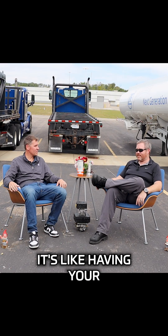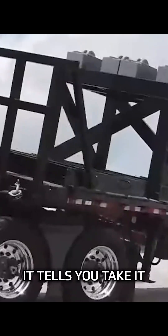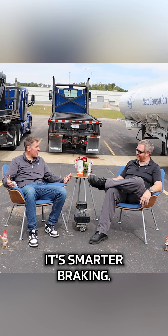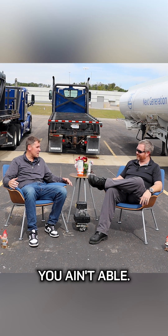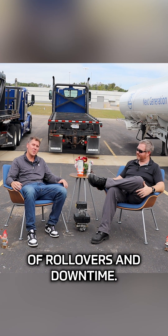You're underselling it, man. It's like having your favorite race car driver in the passenger seat. You take that exit ramp too fast, it tells you, take it easy champ. It's smarter braking — because if you ain't stable, you ain't able. Keeps your trailers upright, and saves you money by reducing the risk of rollovers and downtime.